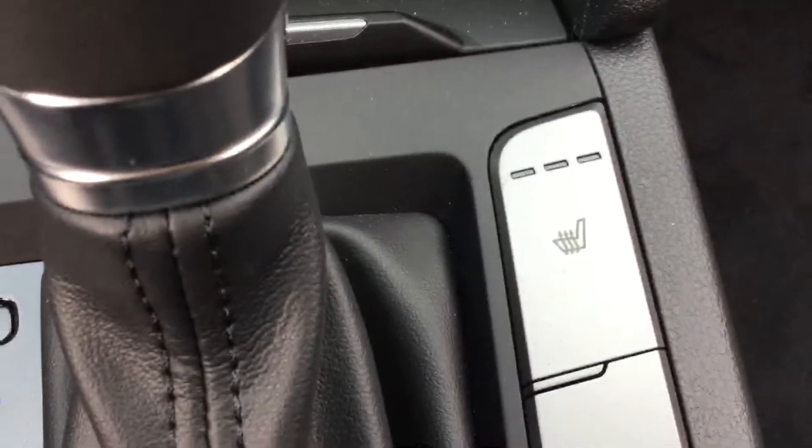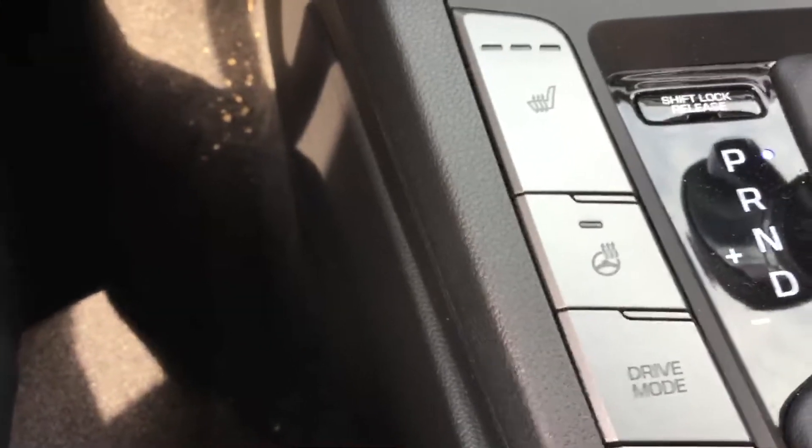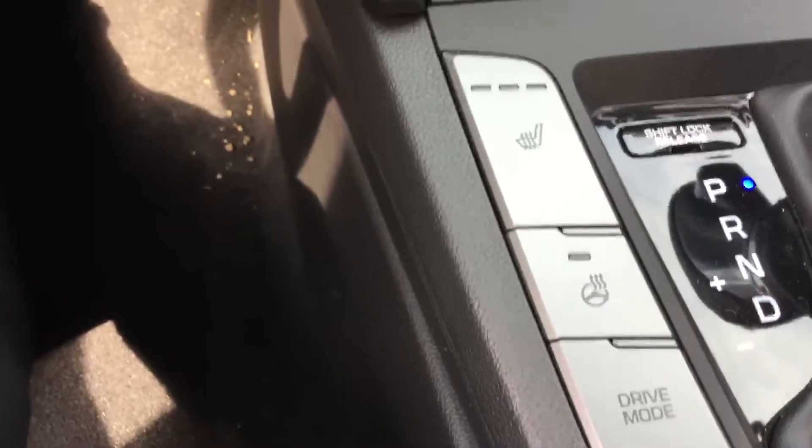If you look a little bit closer, you've got your heated seats on your driver's side and heated seats on your passenger side. And one great feature here is the heated steering wheel, which is really nice here in Alberta where it gets cool.